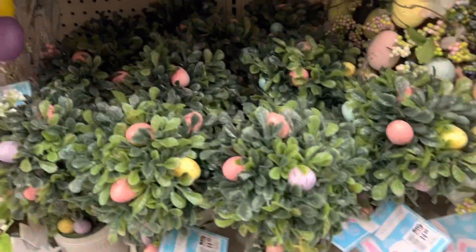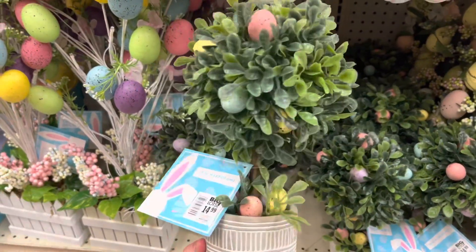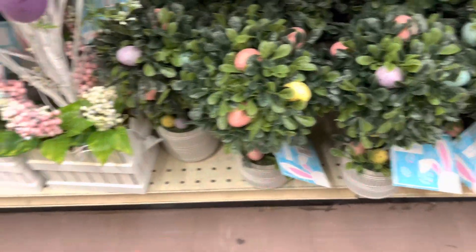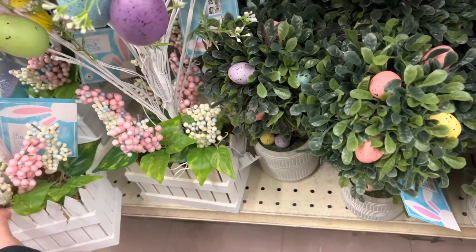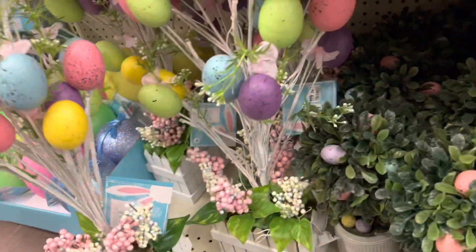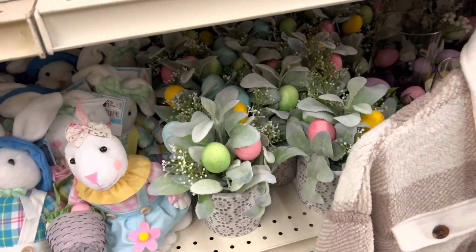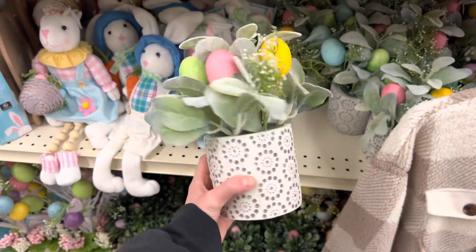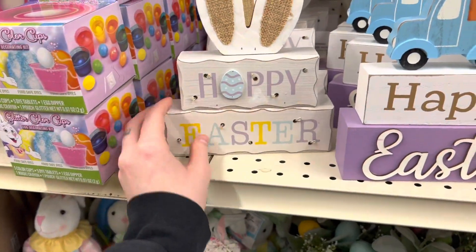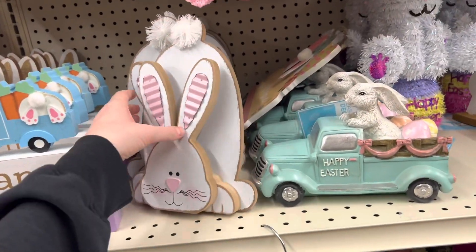That wraps up my Target shopping for today. I walked over next door to Big Lots to look at their Easter stuff. I could not get over some of these robin egg plants — they were so adorable, so I had to share them. These are at Big Lots in the Easter section. I'm a sucker for anything that says 'Hoppy Easter' — I just think that's so cute.